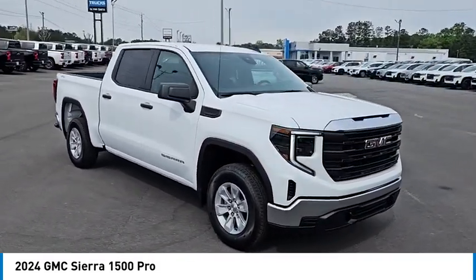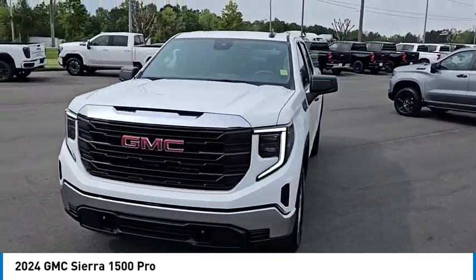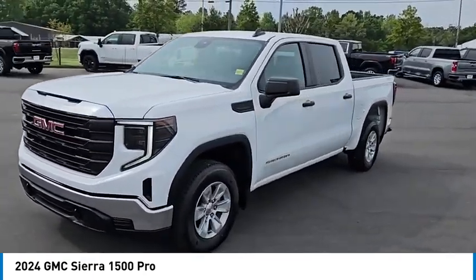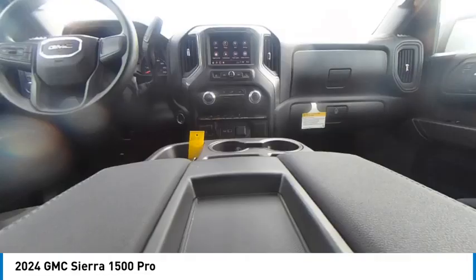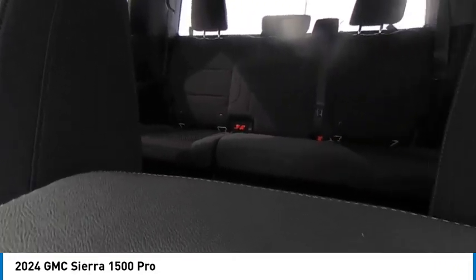Here are some of this vehicle's great options: 4-wheel drive, turbocharged, stability control, tire pressure monitor, daytime running lights, tires front all season, tires rear all season, LED headlights, 4-wheel disc brakes, traction control.